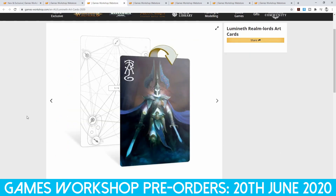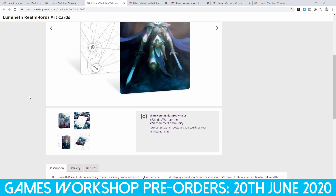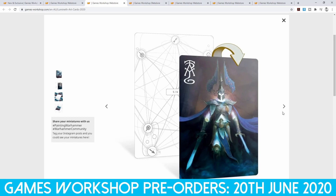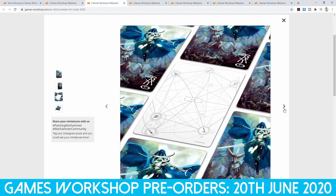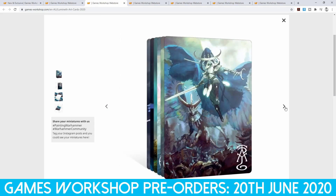You also get the Lumineth Realm Lords art cards, which are around four by six inches. I really do like the design of the background — the back part to be honest. You get an idea of some of the cards here. I've just got a tape measure out — so six inches. Honestly, they're not very big, like tarot card sizes, but you get them for free, so if you put some value on that, it's going to add to buying the Lumineth box set.